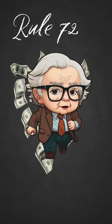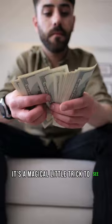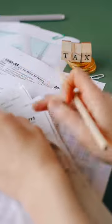Welcome to your quick finance hack. Ever heard of the rule of 72? It's a magical little trick to see how quickly your investment can double. Imagine you have an investment with a certain annual return rate. How long before it doubles? Here's how it works.